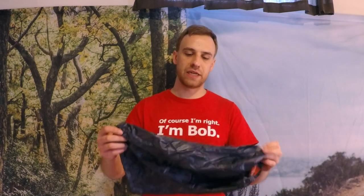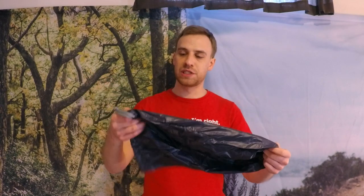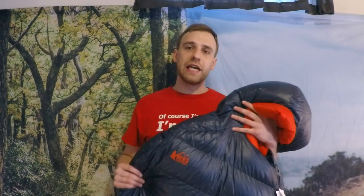Secondly, it will come with its own matching stuff sack — about a 12-liter stuff sack, something nice and small. This is not a waterproof stuff sack or an ultra-light stuff sack, so I will still switch this out with the ultra-light stuff sack that I use for my REI Igneo.